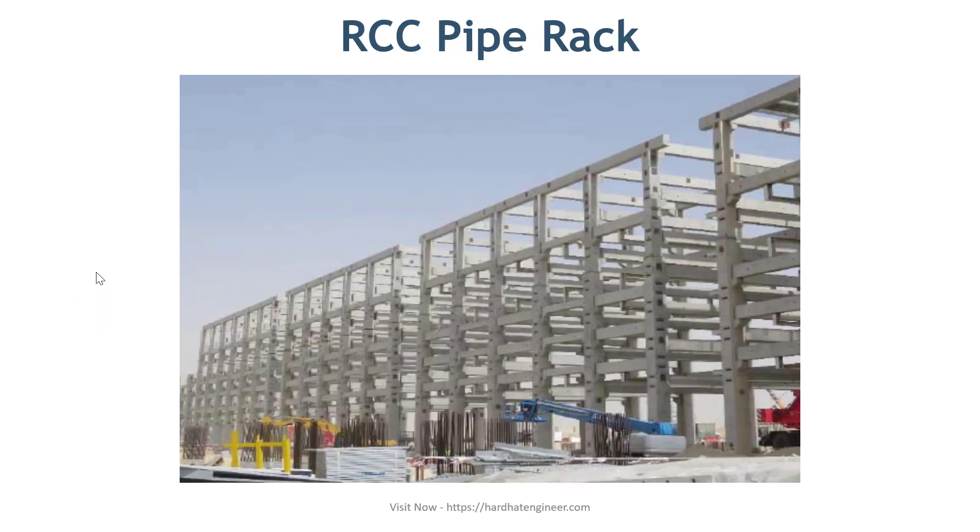RCC racks are erected at sites, so they are time consuming due to concrete curing time. Nowadays, precast beams and columns are used to construct the concrete racks at sites. This will save site construction time and cost as all the sections are mass fabricated in yard.